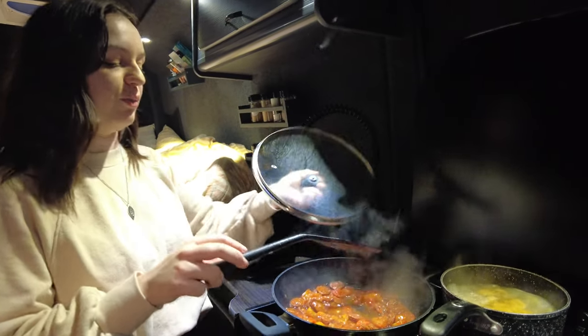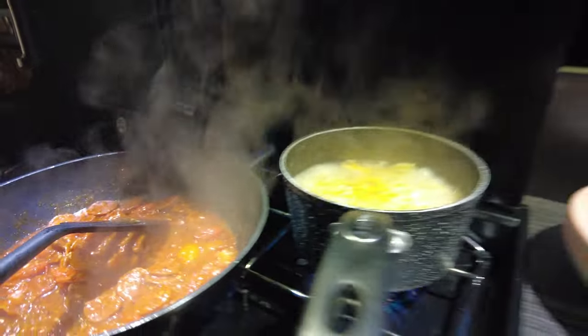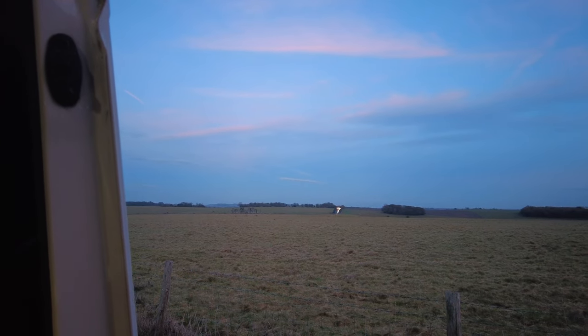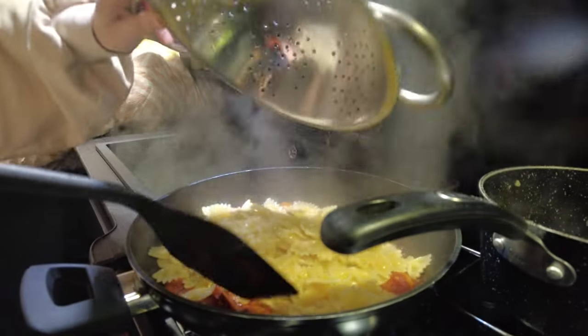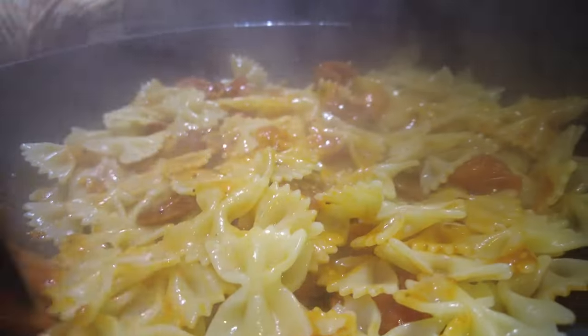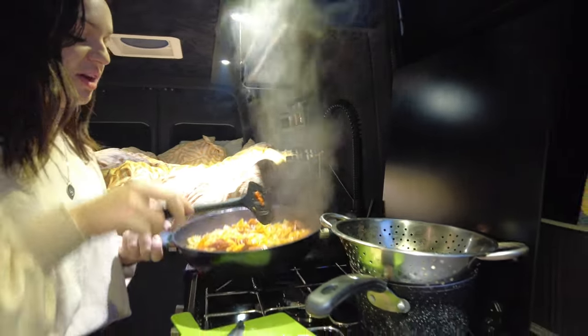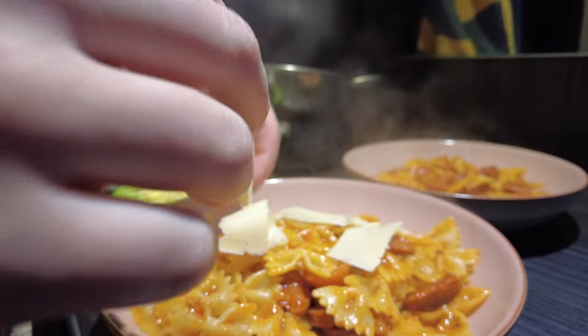I'm just gonna take the lid off for a bit because we kind of like the chorizo crispy, so gonna do that and turn it back up a little bit. Just keep an eye on it to make sure it's not burning. So, I'm just gonna strain the pasta, and then we are just gonna chuck it into this pan and give it a mix. Once you've stirred it all in, it's basically done and you can just add it to whatever dishes you're serving it in.